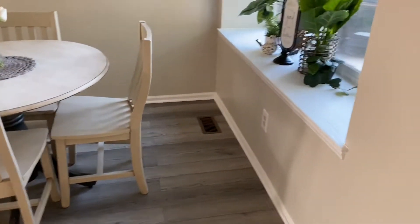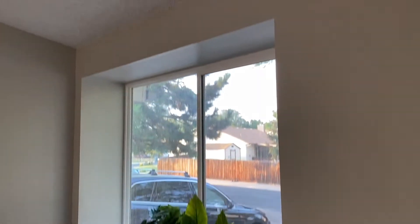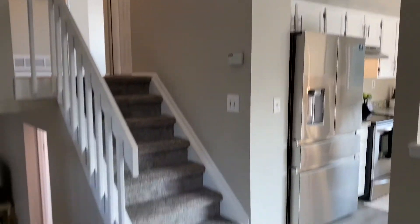Brand new light fixtures stepping inside. All of this is staging from Rustic Home Staging. All the walls have been painted a neutral color — a lot of folks use Sherwin-Williams agreeable gray, and this is a similar paint color to agreeable gray.